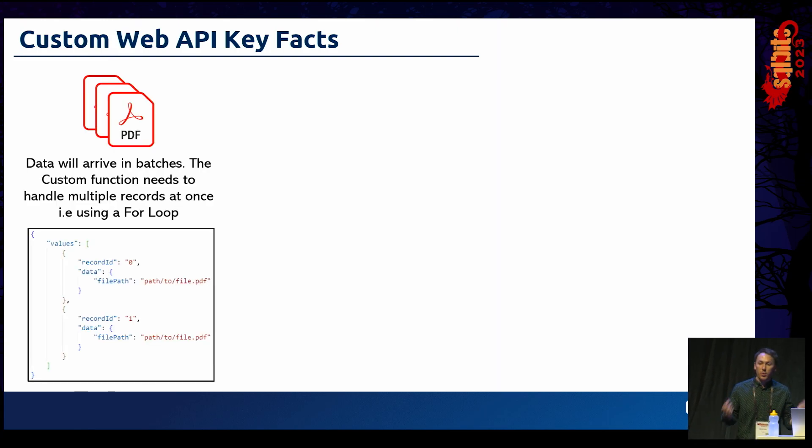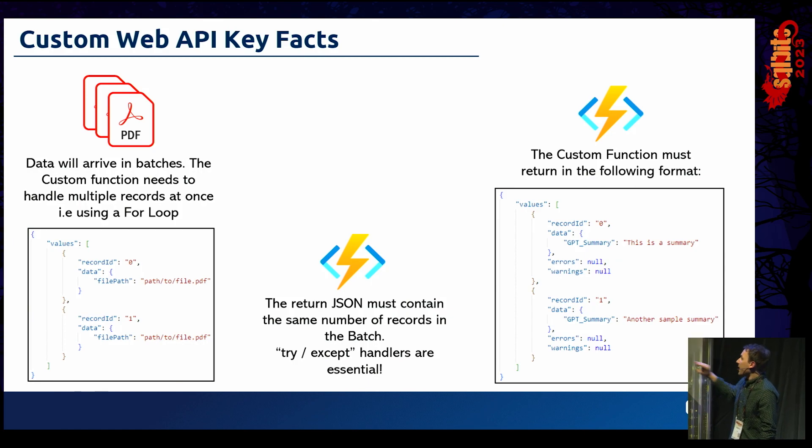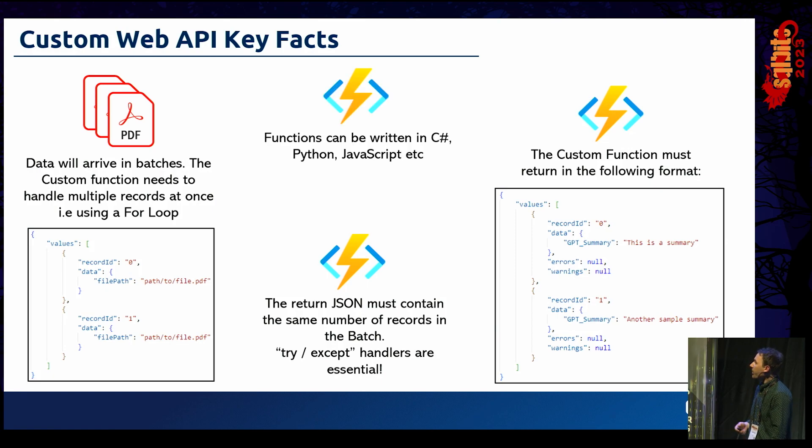A few key facts: data arrives in batches — you need to unpack that batch inside your function. The return JSON must match the same batch size. Use try-and-except handlers to ensure that if the function fails, you can handle the exception and pass back a default response. The response must have four key attributes: a record ID, the data containing the AI-enriched fields to blend into your search index, an errors object, and a warnings object. Functions can be written in C#, Python, JavaScript, or even PowerShell.